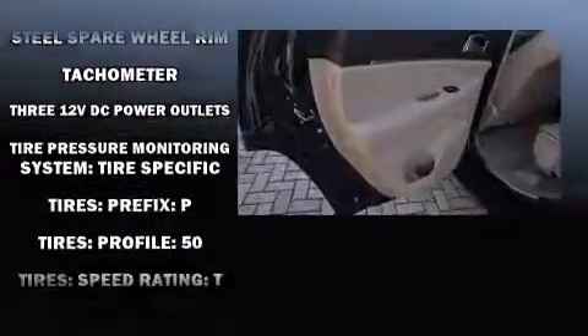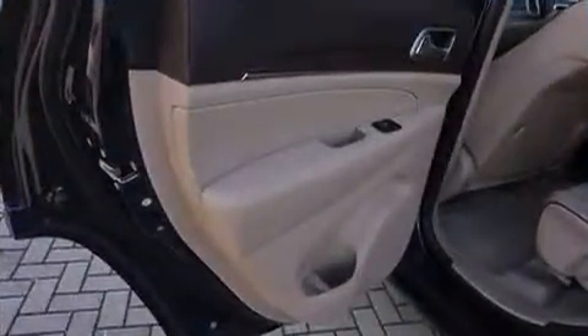It also arrives with a Carfax history report indicating just one previous owner.